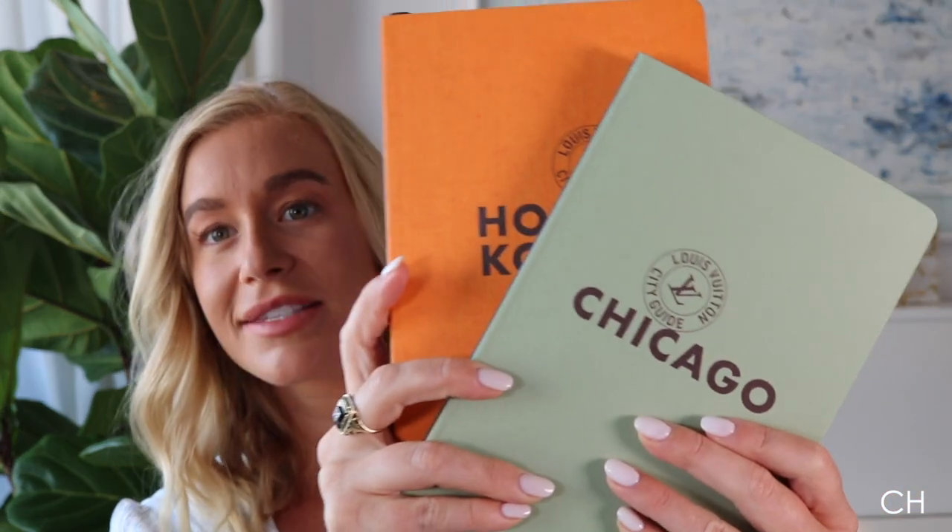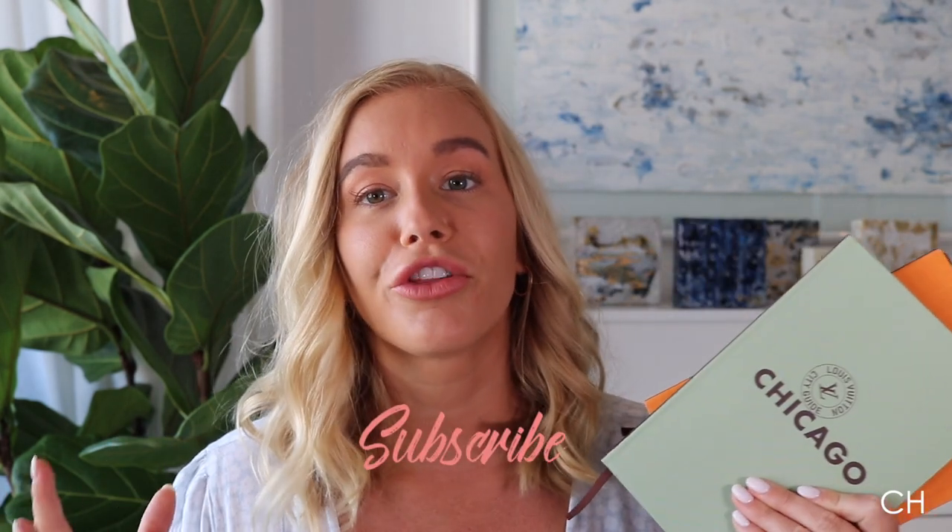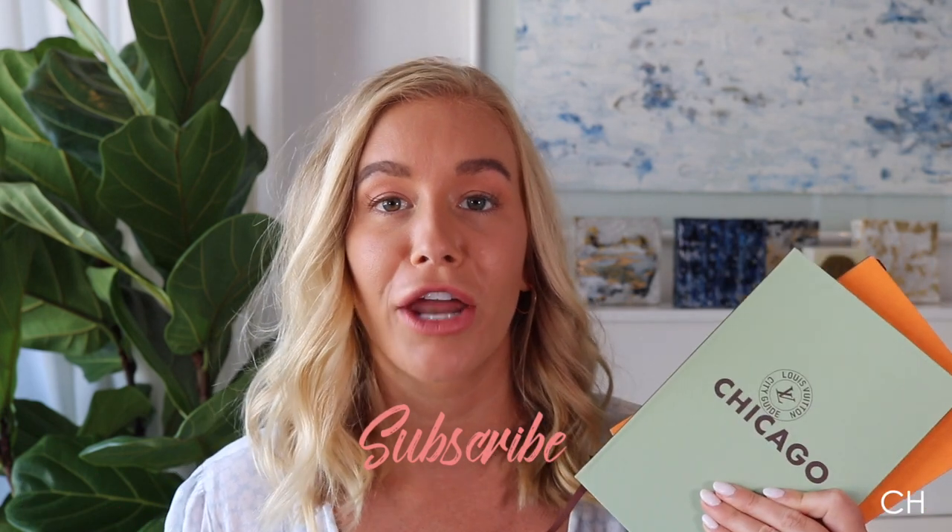Starting right off — we just got back from a long holiday over the Christmas and New Year's season, and one of the items that I've talked about on my channel before and have done an unboxing on are the Louis Vuitton City Guides. I normally take these with me to every city I go to that has one, and I think it's such a great thing to read on the plane, research your trip, and plan your routes. I'll try and link the video down below.